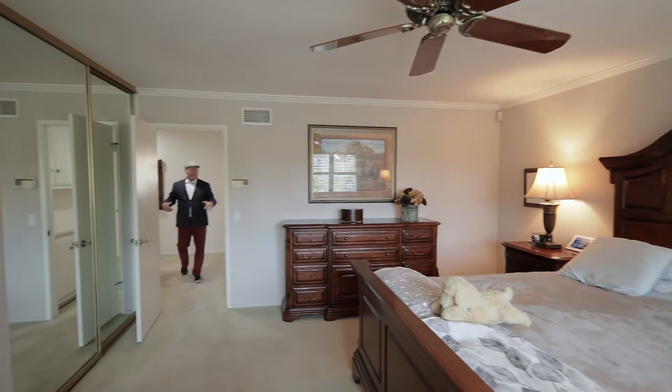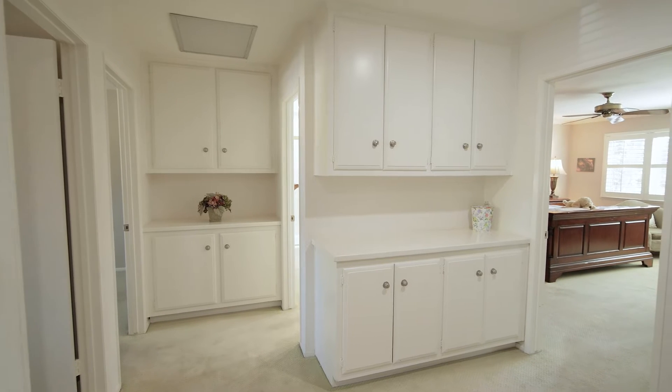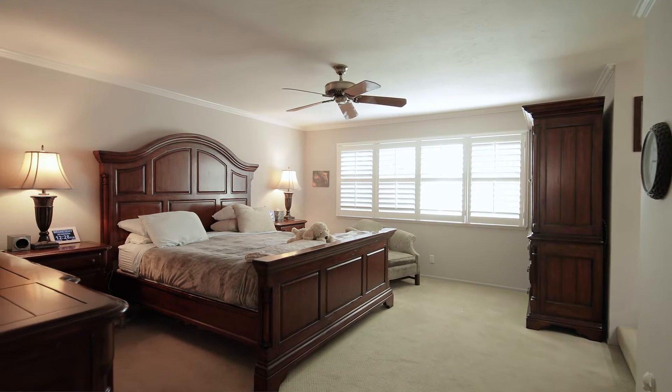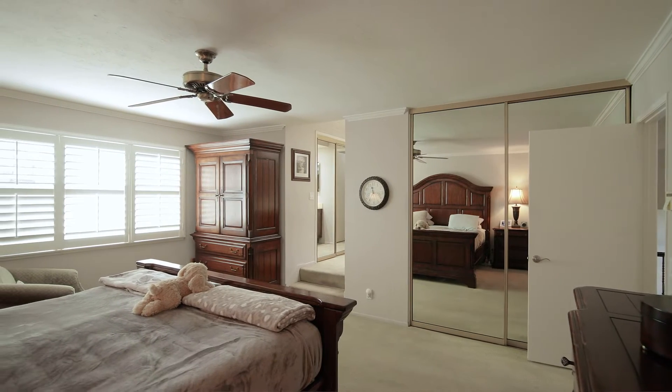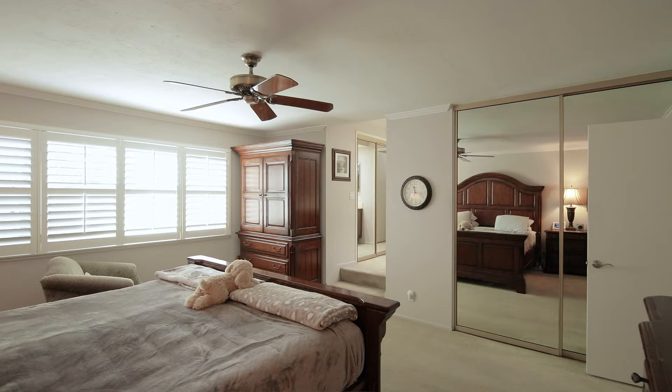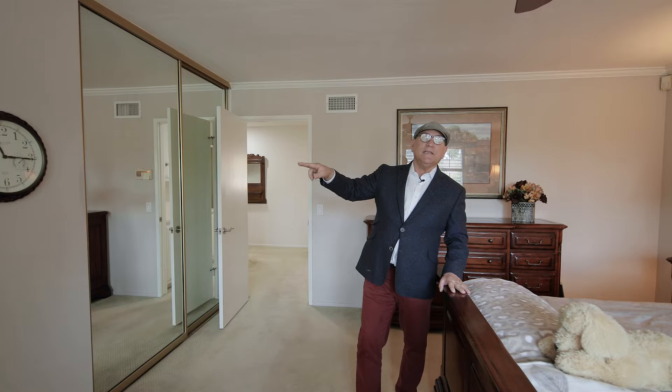At the top of the landing, we have a linen area and a place for folding your laundry. Then we walk into the master suite. The master suite is a spacious room — it has two closets, so dual closets with mirrored wardrobes, which is very nice. Then we step up to the master bath with a nice oval soaking tub and dual vanities.